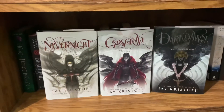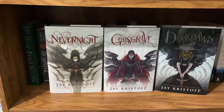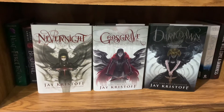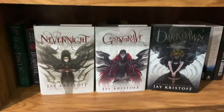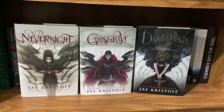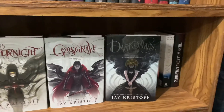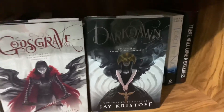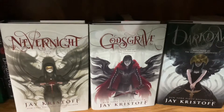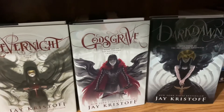The Nevernight series by Jay Kristoff is about Mia Corvere — a girl who plans to seek revenge on the people responsible for her father's killing. She has the ability to control shadows and goes to a school to become an assassin in the first book. I've read Nevernight and part of Godsgrave, which I haven't finished, but I plan to, and then read Darkdawn. I love the Darkdawn cover. I think the US covers don't get enough love because they're gorgeous.